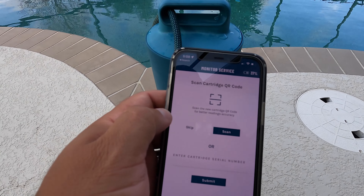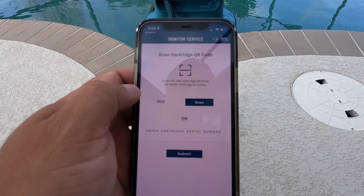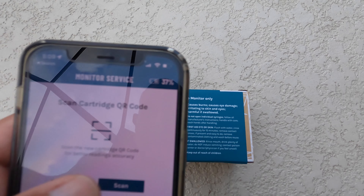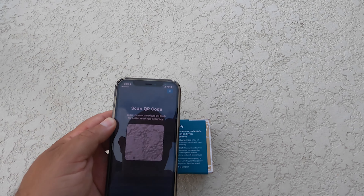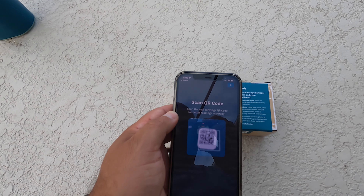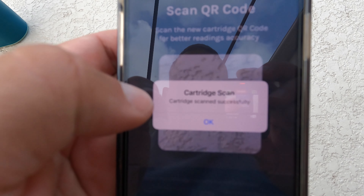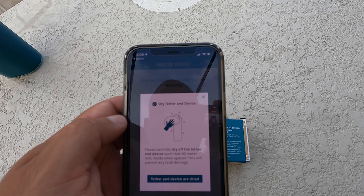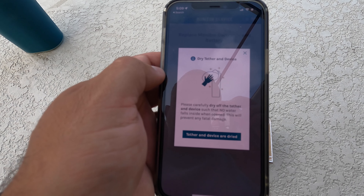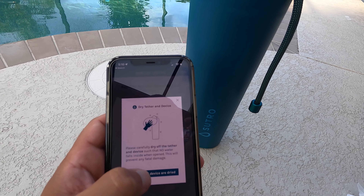Now that it's flushed, your screen will prompt you to scan the QR code on your new cartridge. The QR code can be found right on the label of the cartridge. Go ahead and hit 'Scan' — cartridge successfully scanned, click OK. Next, it wants you to dry the tether so no water falls inside when opened. Once you've dried the tether, click 'Tether and device are dried.'